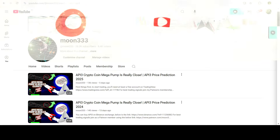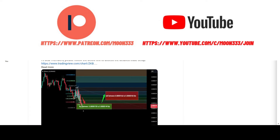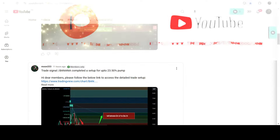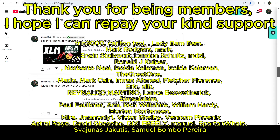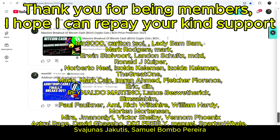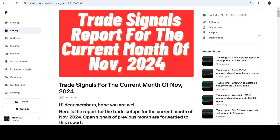Before starting this analysis, if you are not subscribed to my channel then do subscribe. For more trading signals you can join me as a YouTube member or as a Patreon member, where I'm sharing different trading signals. You can find the link in the video description. I've also shared the link for the trading signal report for the current month of November 2024 in the video description.